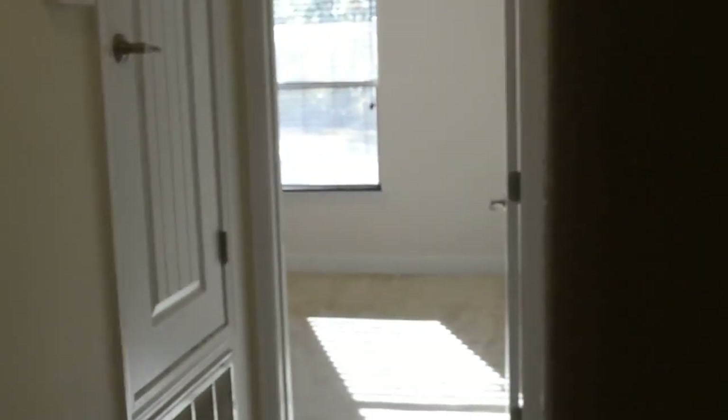Back across the living room. We have the guest bathroom and guest bedrooms. Smaller bedroom with an average closet. Guest bathroom — got some staining on the floor. And the larger of the guest bedrooms has a small closet.